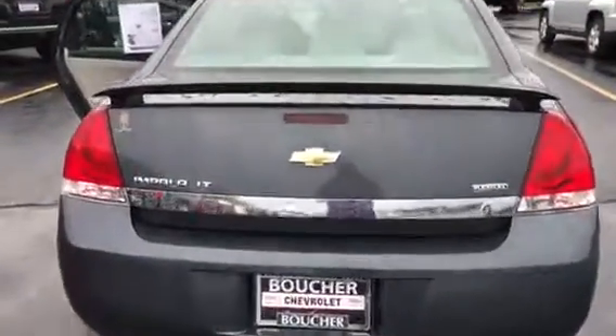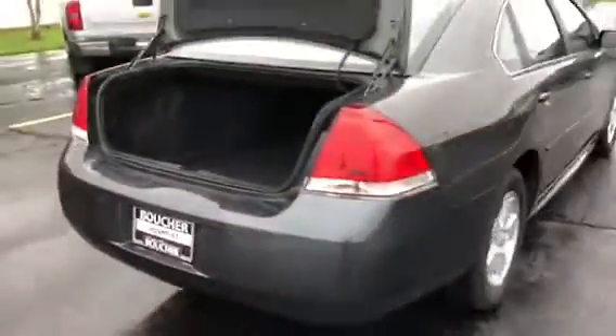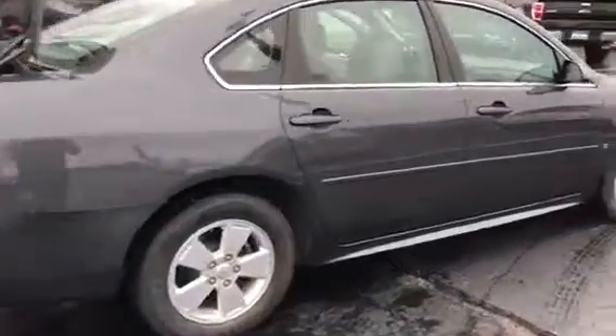It's also equipped with remote start, which is another nice feature. Just look at the space you get in the trunk with these Chevy Impalas. Bringing you around to the side — no rust, no scratches, nothing like that. Really gorgeous vehicle.